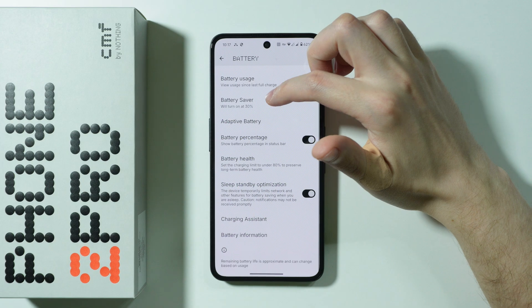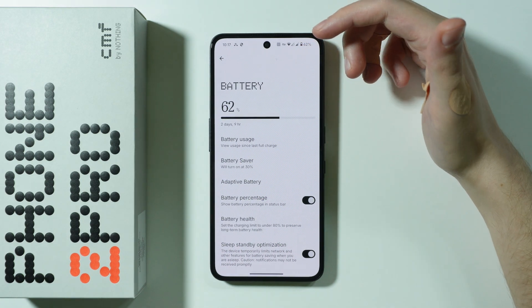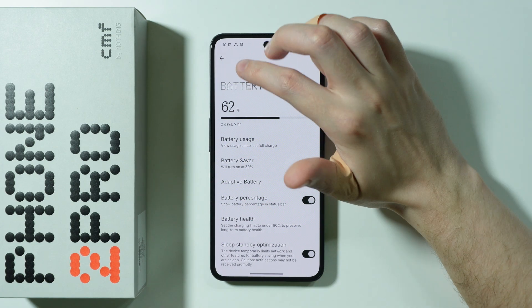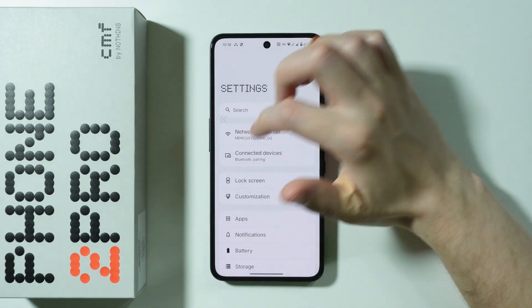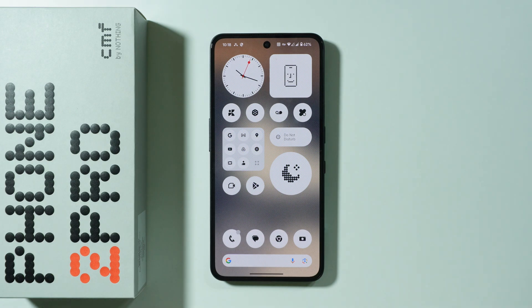Those are the most important things you can do on the CMF Phone 2 Pro to keep the battery healthy for as long as possible and slow down battery aging. You don't have to implement every single tip — just consider the ones that work for your daily use. If you have any additional tips, share them in the comments. Thanks for watching, leave a like, and subscribe to my channel!